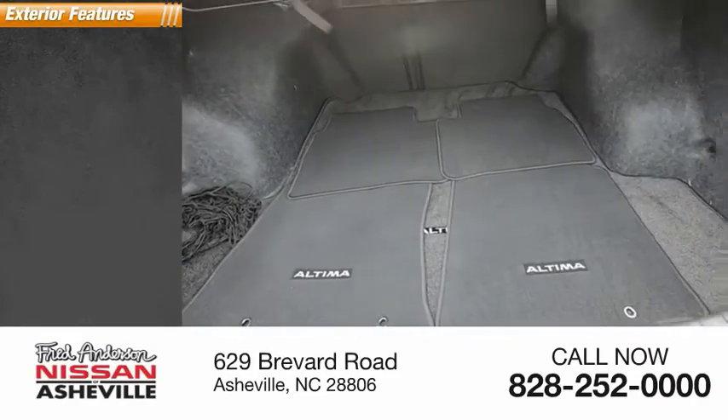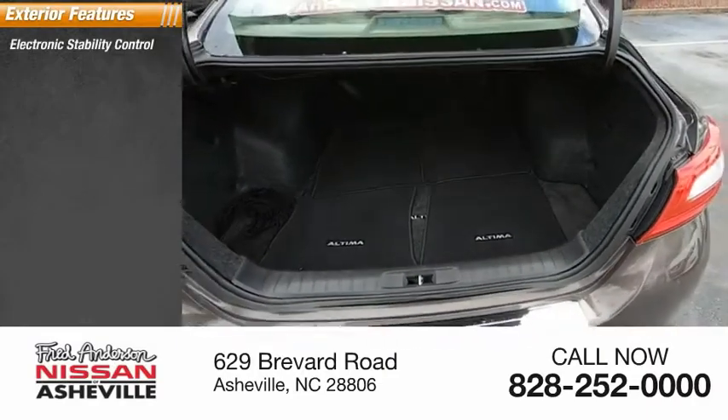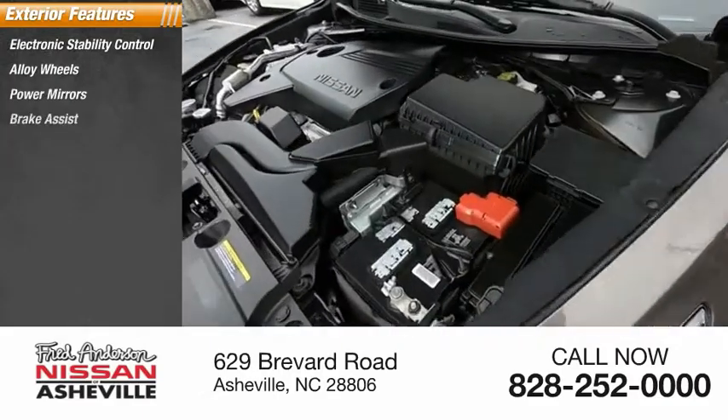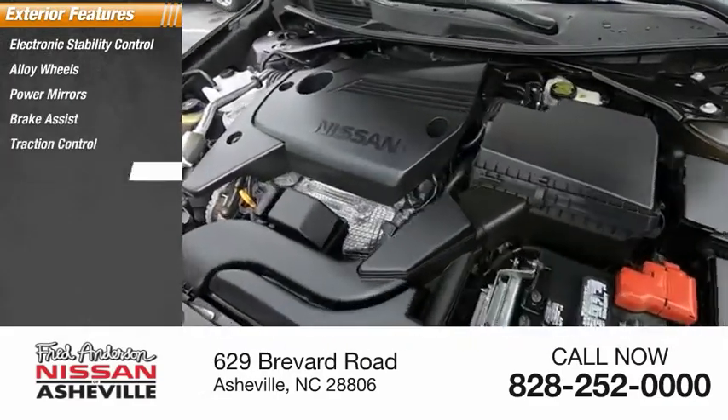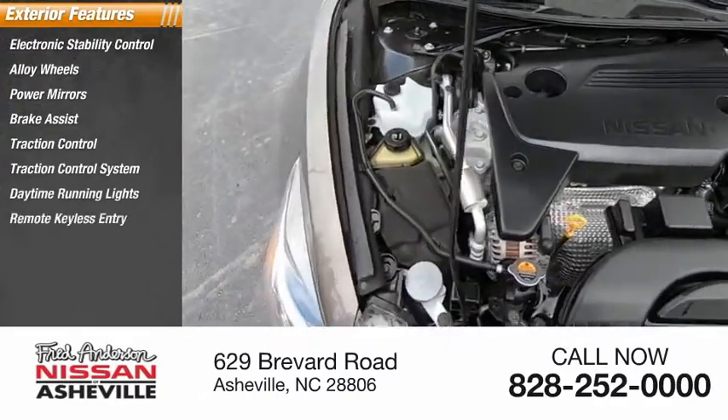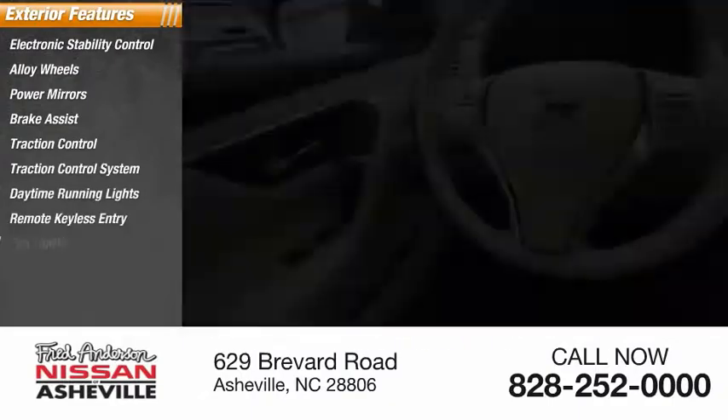Here are some of this vehicle's great options: electronic stability control, alloy wheels, power mirrors, brake assist, traction control, daytime running lights, remote keyless entry, fog lights, and outside temperature gauge.